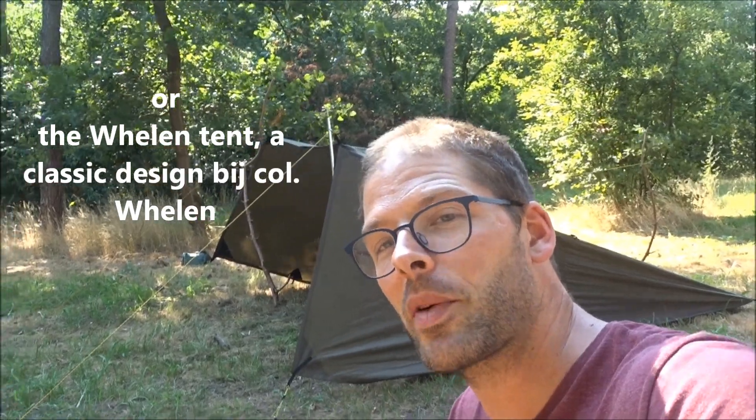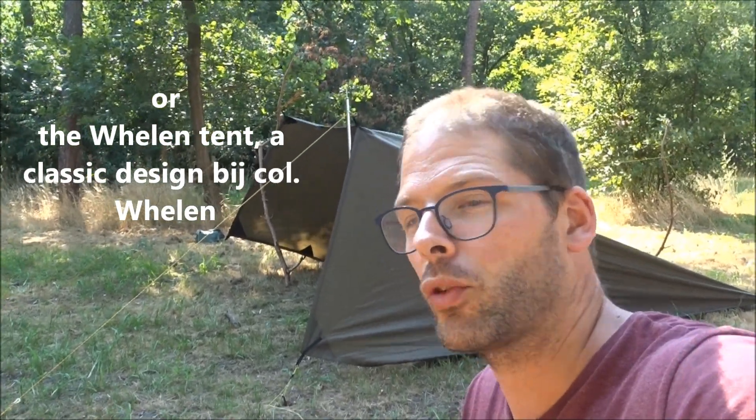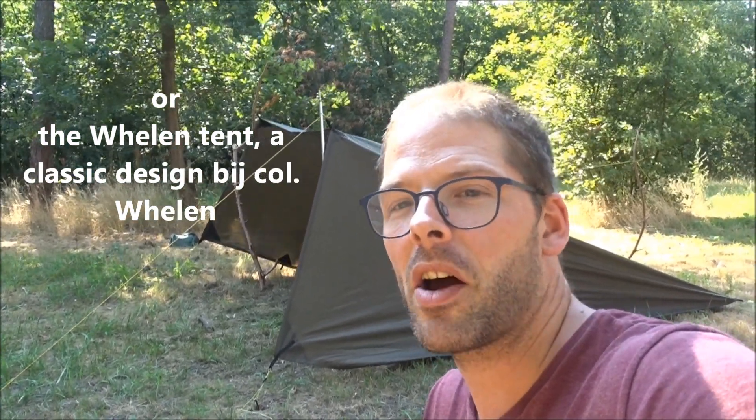Another shelter that this may remind you of is the Weyland lean-to, also a classic design by Colonel Weyland from more than 100 years ago. Many people love the Weyland tent but it's a dedicated design — so if you have a Weyland tent you can only pitch it as a Weyland lean-to. Whereas if you have a large rectangular tarp like this one, you can pitch it any way you like, including as the Baker's Shed.